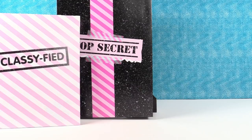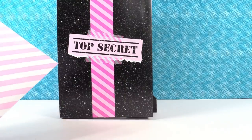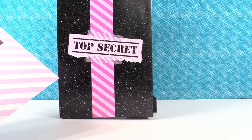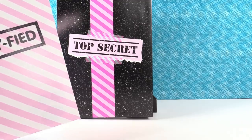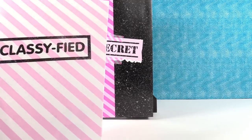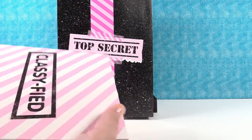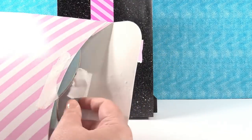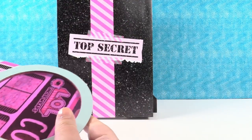Hey guys, it's Shannon and Paul, and today we have a top-secret classified present from MGA, the makers of LOL Surprise. I think this just might be LOL Surprise Series 4 in here — I spy the Series 4 tots. So we have this cool document case here. We want to thank MGA for sending this to us to take a look at.